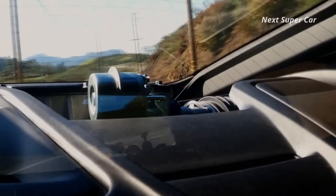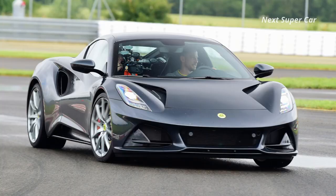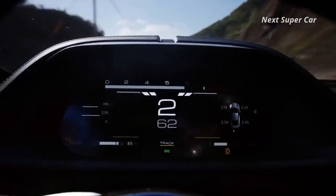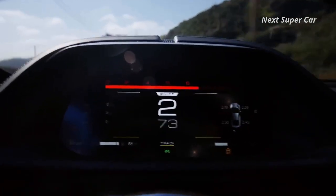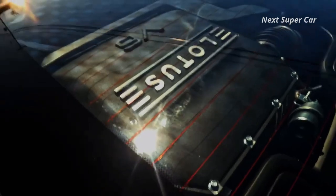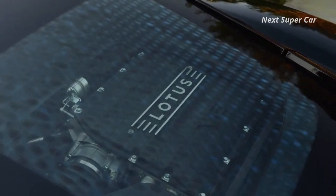We went with the V6 since it's the only engine that can be paired with the six-speed manual, and we'd select the First Edition model to unlock the Lotus Dynamic Chassis Setup. Mounted in the center of the 2024 Emira is a supercharged 3.5-liter V6 — a Toyota-sourced unit carried over from the outgoing Evora GT.